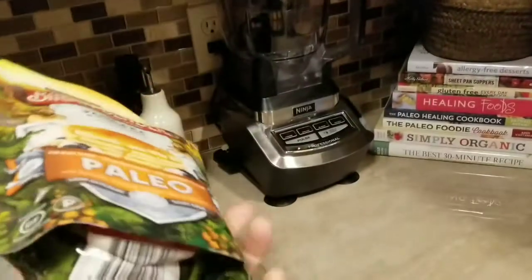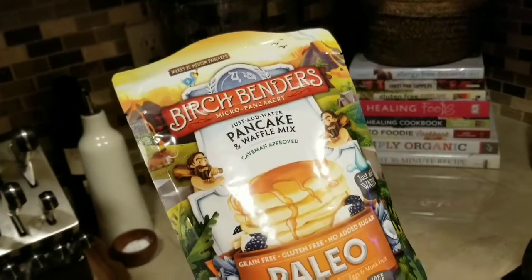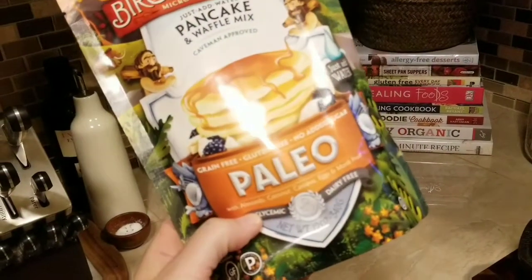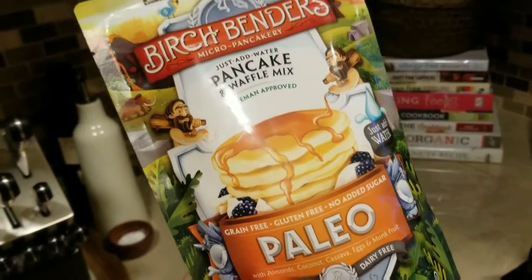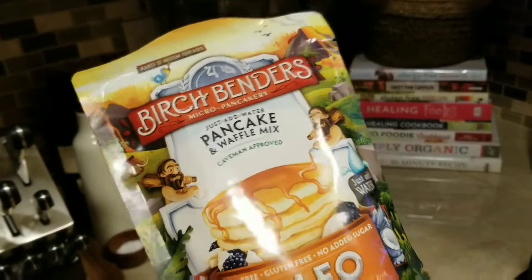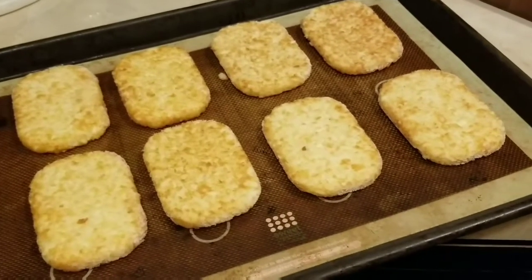The turkey bacon and the pork bacon are both paleo clean and nitrate-free and uncured. To top it all off, we're going to add some hash brown patties, which is such a rare treat in this household. Most of those hash brown patties you find in the supermarket have flour in them — these do not, but they have way too many ingredients to be clean, though they are non-GMO and no preservatives.